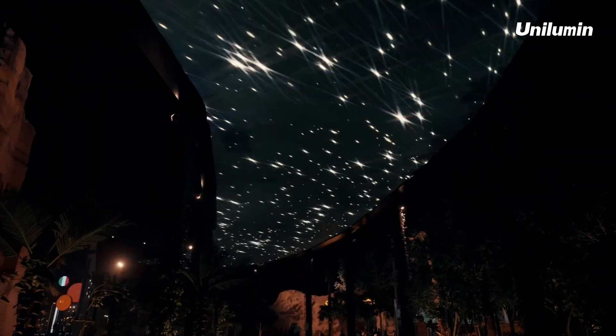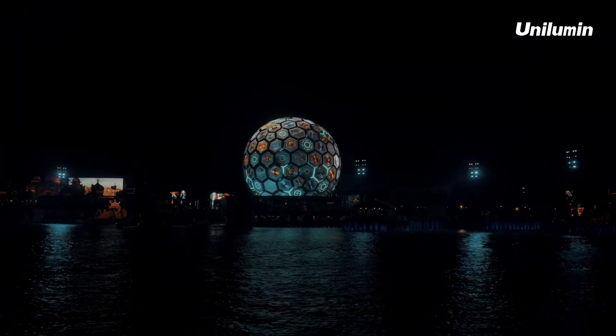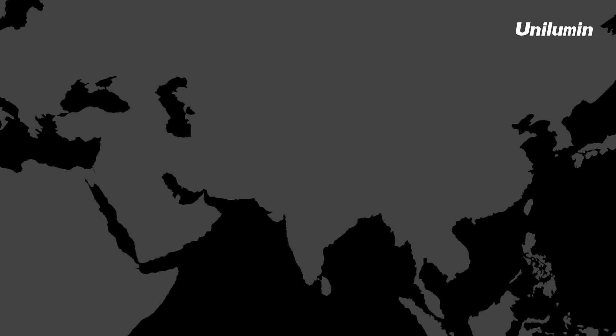Now, guess how long it took to build all these — three years? One year? Six months? No. The entire construction took only 82 days. So how did Unilumen build this miracle?